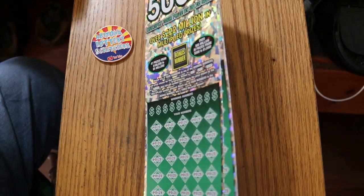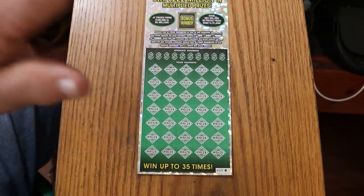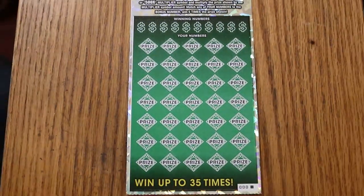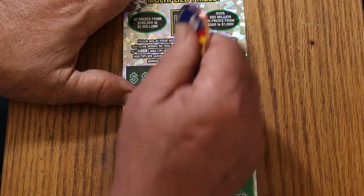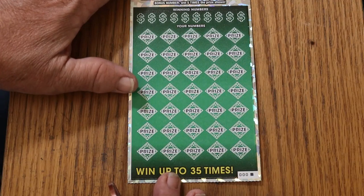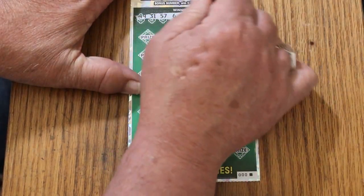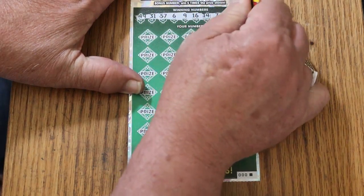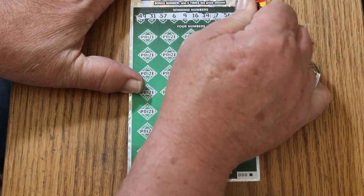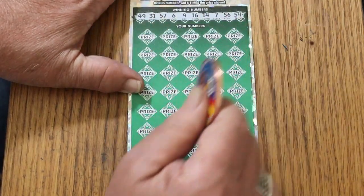Starting with the 000 black box. We'll start with a bonus number — lucky 13. Here we go: 49, 31, 57, 6, 9, 16, 14, 7, 56. 56 and 54. This is a relatively easy to scratch ticket. I don't know if it's the easiest, but it certainly is in the top group.